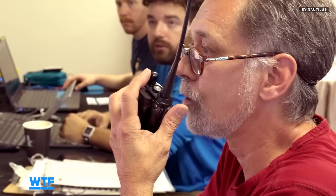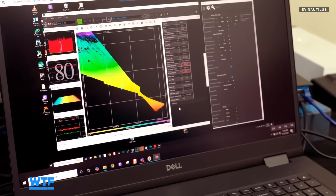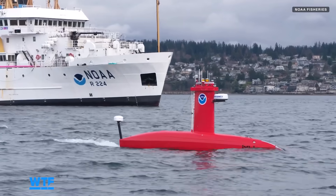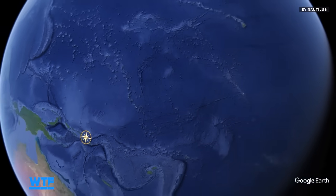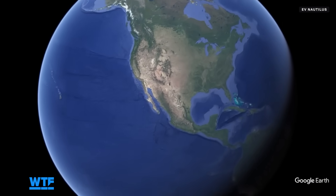The EV Nautilus team has been exploring several known wrecks in the area while simultaneously looking for new ones with the help of Drix, a 25-foot long vessel that maps the sea floor using sonar. It's capable of mapping the underwater landscape up to 3,000 meters deep, but works best between 500 to 1,000 meters, all without a single person on board.